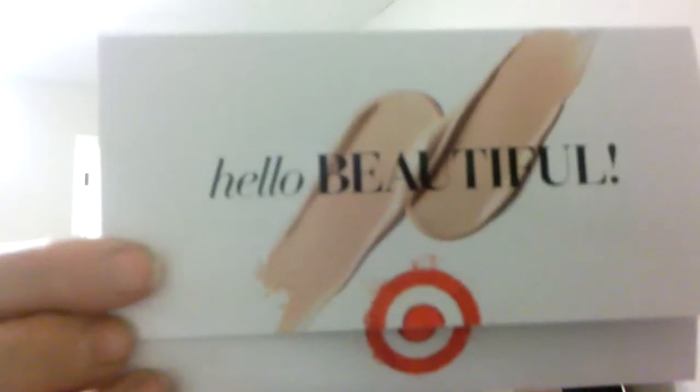Moving on to the Target box. It came in a cute little box with a little tissue paper and a 'Hello Beautiful' card. It gives a list of everything that's in there. It also gives you three dollars off a beauty purchase of fifteen dollars or more, which I love — because I'm a coupon-er and you can use this on Target.com. So for those of you who like to buy beauty products online, use the promo code 'fall beauty' and you can get three dollars off fifteen or more. There's also an invitation for 20% off and free shipping plus a gift when you use the code 'love beauty.'